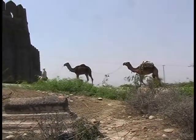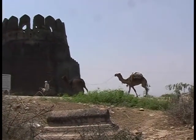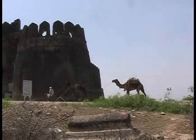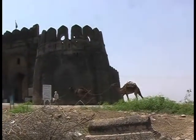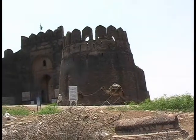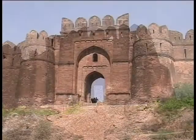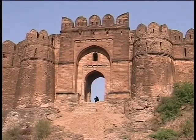Heritage is our legacy from the past, what we live with today and what we pass on to future generations. Our cultural and natural heritages are both irreplaceable sources of life and inspiration.